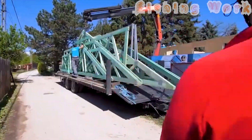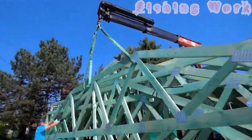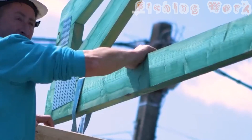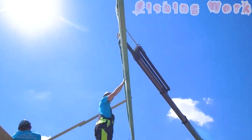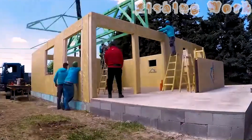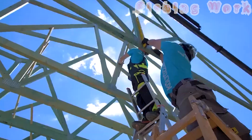Embrace the future of smart home living with the Graphito SIP house, where technology meets comfort in perfect harmony. From energy efficiency to seamless integration of smart home systems, every aspect is meticulously crafted to enhance your lifestyle and minimize environmental impact. Experience the evolution of home construction and step into the future, where innovation builds the foundation for a brighter tomorrow.